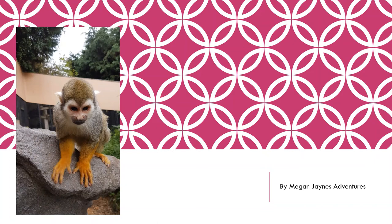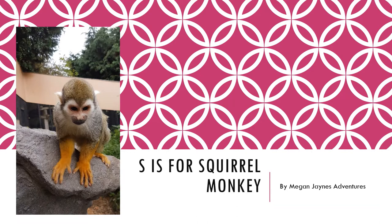Hello, welcome back to another video here at Megan James Adventures. Today we are on S, and S is for squirrel monkey. I'm going to tell you a bit about them and how I worked with them and everything like that, so let's get to it.